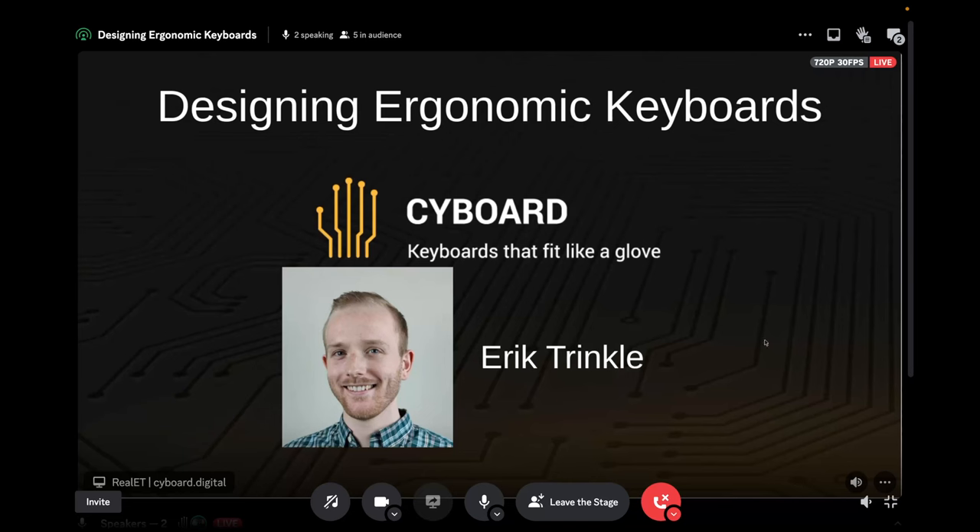Hey everyone, my name is Octavia. Welcome to the Prelude Community Discord. For those tuning in for the first time, we have a special event here where we invite InfoSec professionals and people that are InfoSec adjacent to come and speak on a topic once a week. This week we're looking at designing ergonomic keyboards, so I'm really excited to invite our guest speaker Eric Trinkle. Eric, welcome — thank you so much for joining us. And with that, I'll hand it over to you.